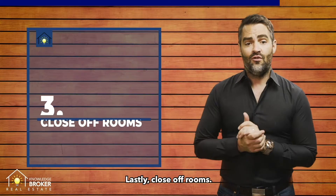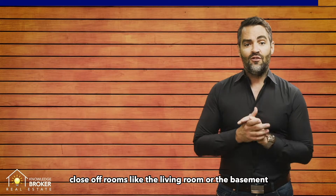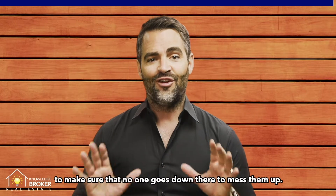Lastly, close off rooms. While you're living in the house and you're showing it to potential buyers, close off rooms like the living room or the basement to make sure no one goes down there to mess them up.